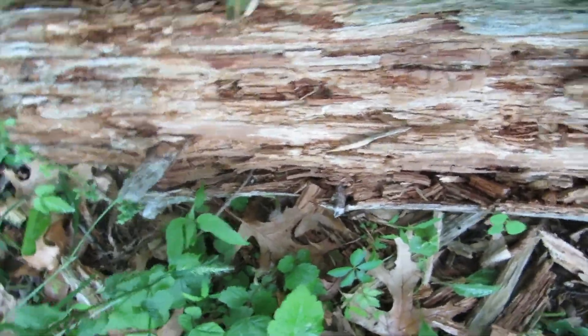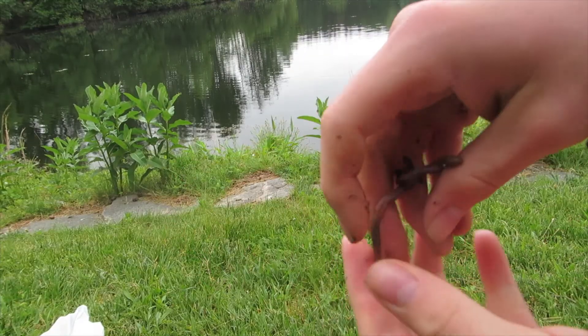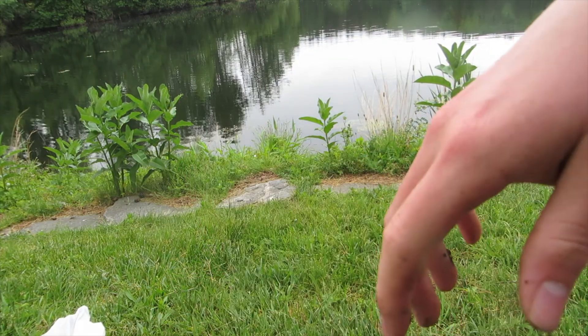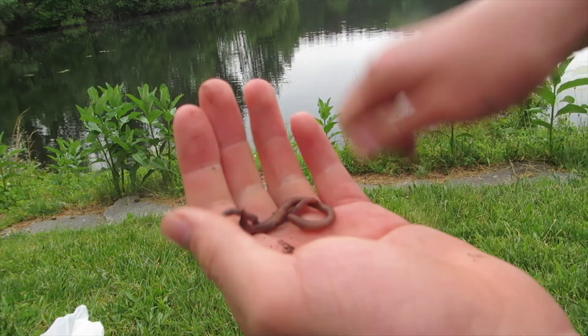Alright guys, I'm going to overturn this log here and see if there's anything underneath. After like 20 minutes of searching, I found two worms. There are very few worms in this area — I don't really know why. But let's see if they work.